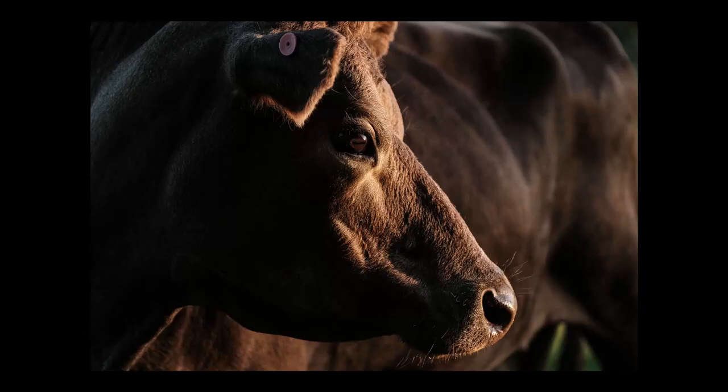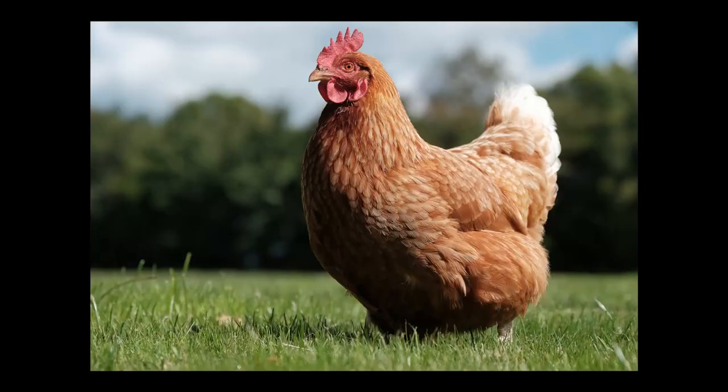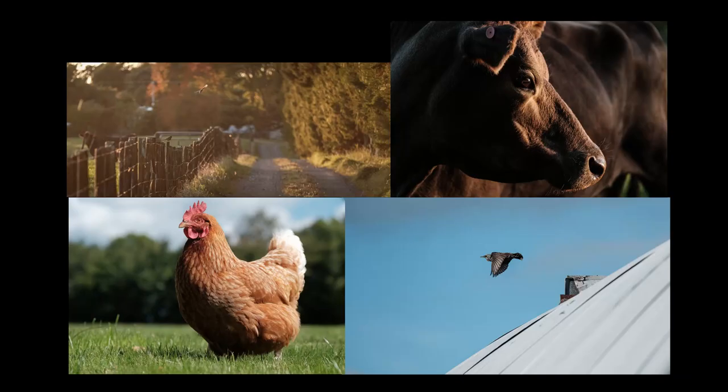So of those four photos — the sunrise birds, the cow, the chicken, and the bird taking off from the barn — which one do you like best? Let me know down in the comments below. I always appreciate you guys giving little votes to see which photo you think is best. Also, a bigger thank you: yesterday I hit 500 subscribers. It doesn't sound like much, but I really appreciate all the effort you guys are putting in — it helps me get closer to doing this for a full-time living.